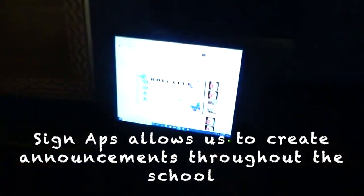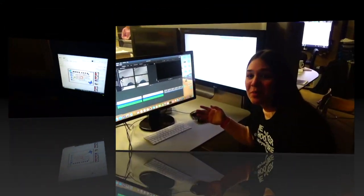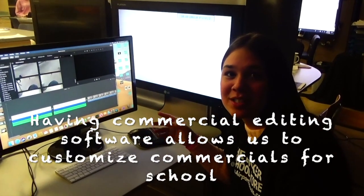To create announcements throughout the school, we have a commercial editing software used to customize commercials for school.